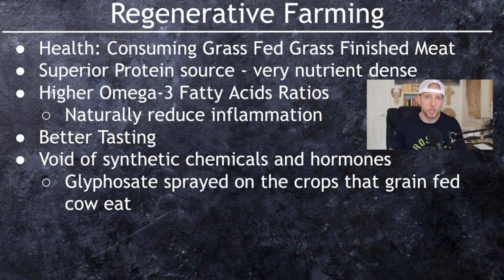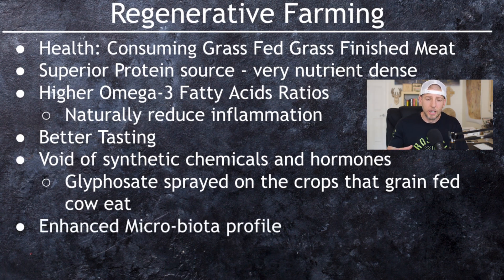Lastly, it's going to enhance our own personal microbiota. Because these cows are eating good-quality grass growing in soil full of bacteria, it actually helps our own personal microbiome and supports that naturally occurring bacteria, buoying the gut-brain health connection.